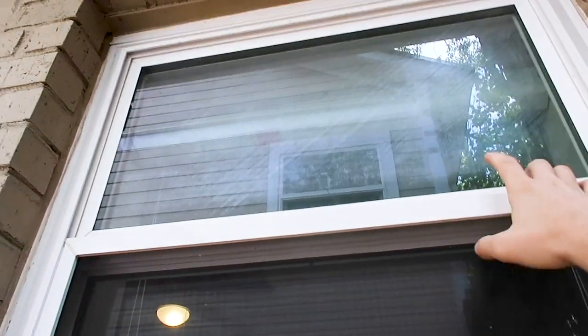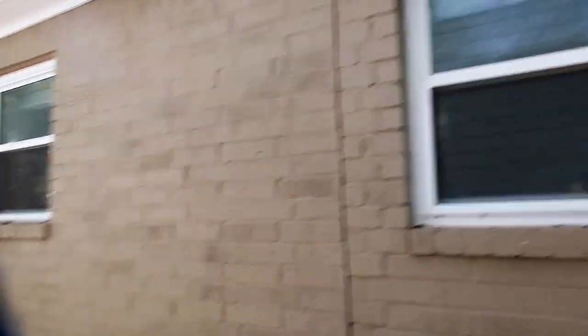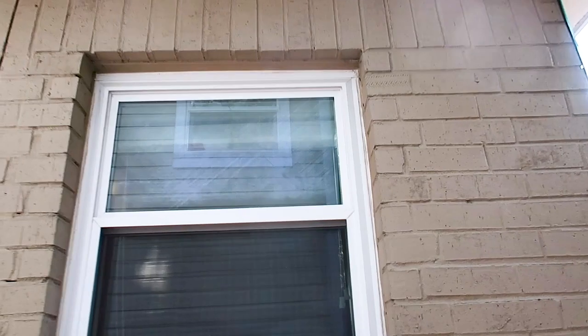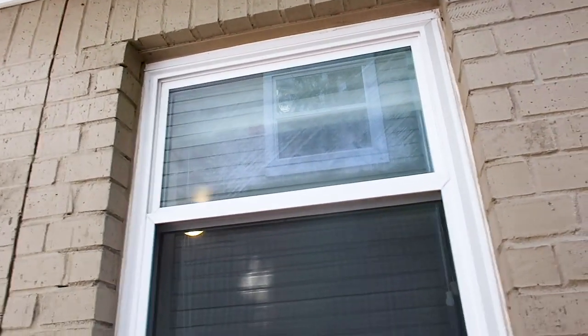Next thing is the thermal pane has lost its seal right here — easy to call out. These windows look newer, so they might fall under warranty. A lot of window companies will come out for free and replace this under their warranties.